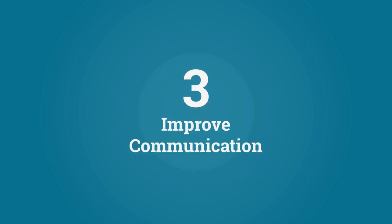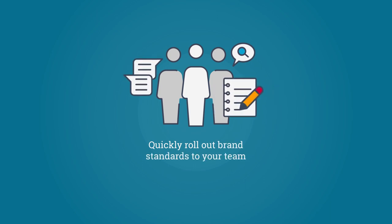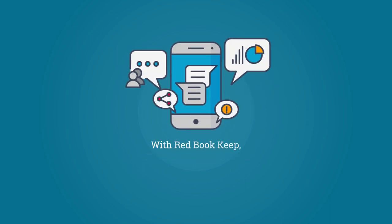Improve communication. Quickly roll out brand standards to your team. And with Redbook Keep, everyone stays on the same page with simple messaging tools.